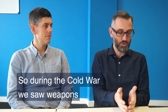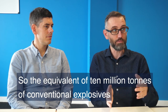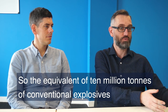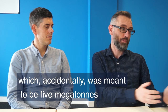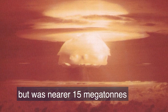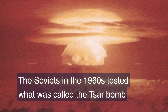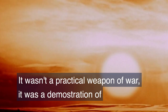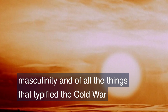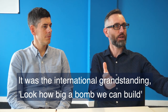During the Cold War we saw weapons in the tens of megatons — the equivalent of 10 million tons of conventional explosives. The largest American detonation was Castle Bravo in the Pacific, which accidentally was meant to be 5 megatons but was nearer 15 megatons — a world's biggest ever radiological accident. The Soviets in the 1960s tested what was called the Tsar Bomb, which was 50 megatons. It wasn't a practical weapon of war; it was a demonstration of masculinity and all the things that typified the Cold War — international grandstanding, look how big a bomb we can build.